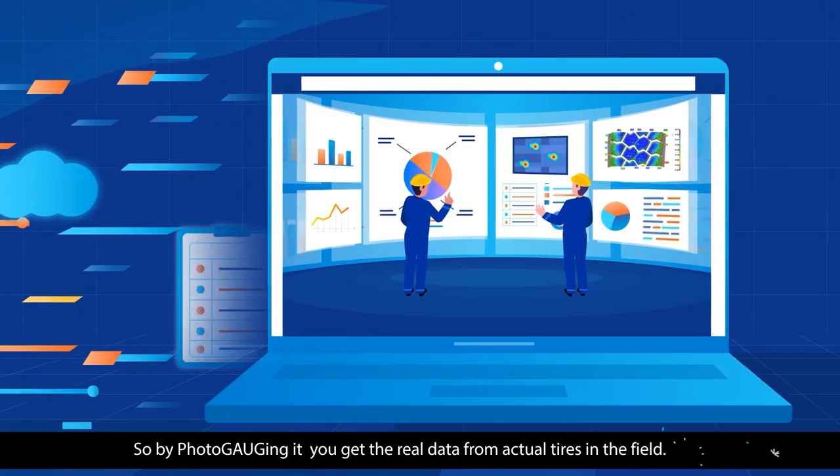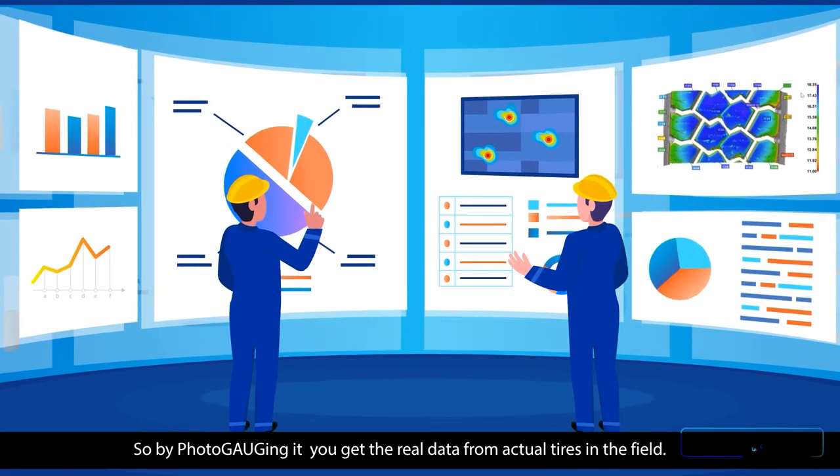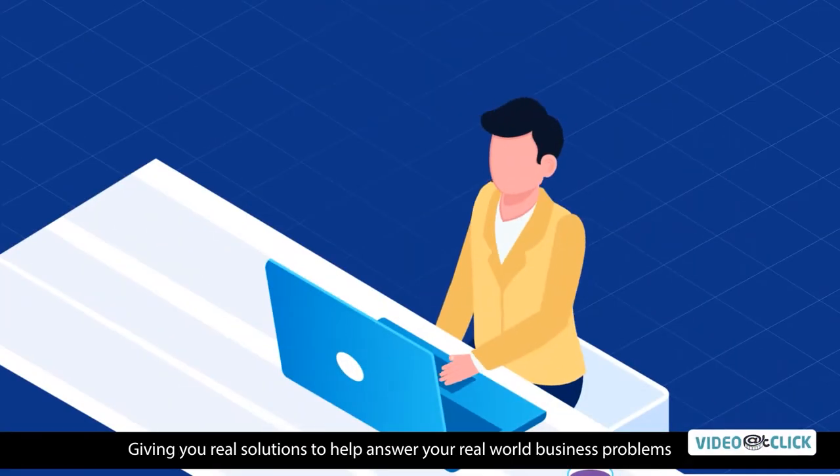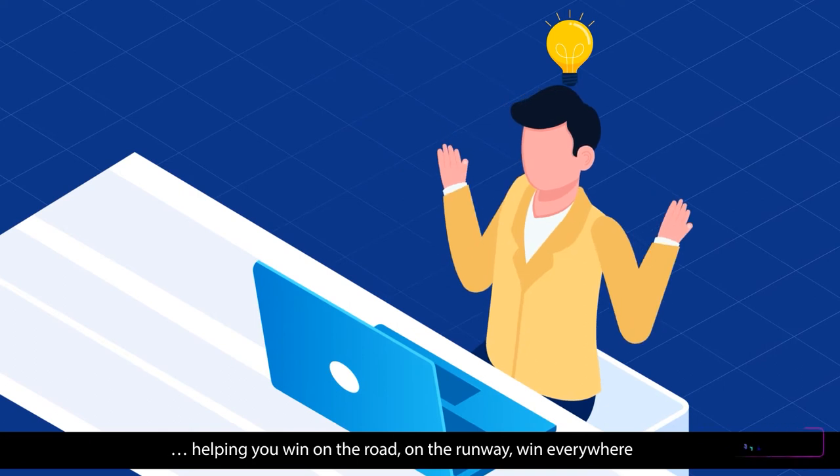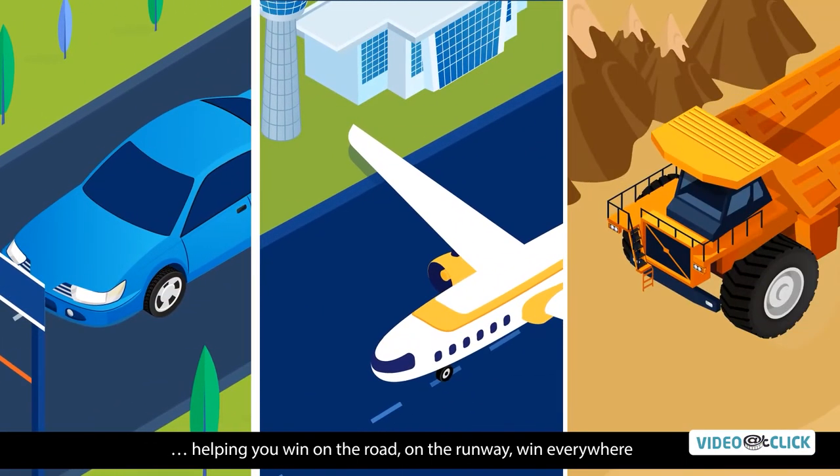So by Photogauge-ing it, you get the real data from actual tires in the field, giving you real solutions to help answer your real-world business problems — helping you when on the road, on the runway, everywhere.